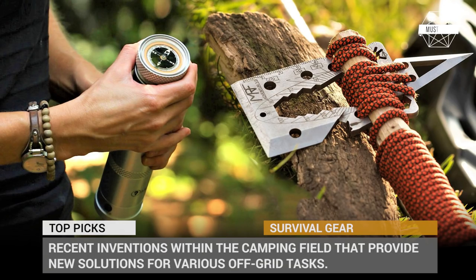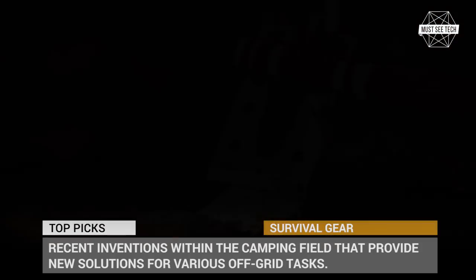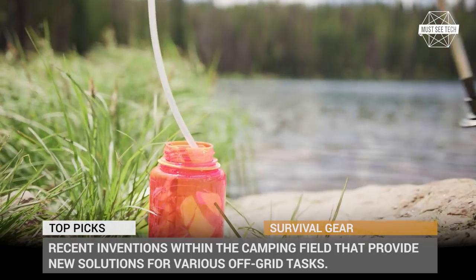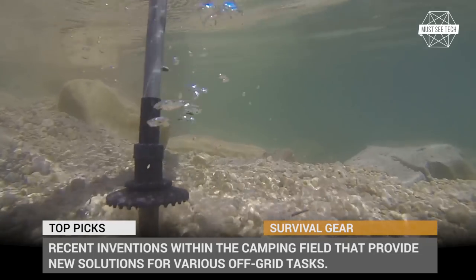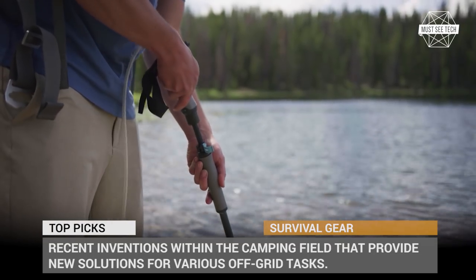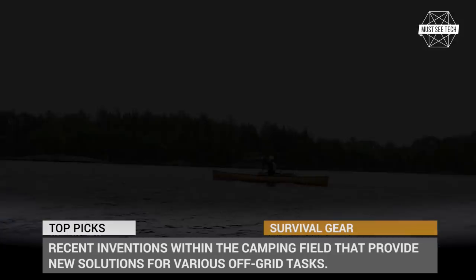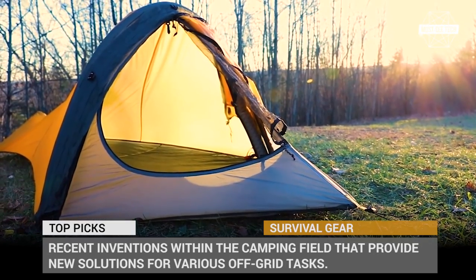Anyone who is embarking on an adventure should know that proper gear is essential to fully enjoy the outdoors. At times, it can even save your life. In today's episode of Must See Tech, we would like to explore some of the most recent inventions within the camping gadgets and new solutions for various upgrade tasks that will be great additions to anyone's backpack. Subscribe to our channel to stay informed about the upcoming videos, and let's learn about the new adventure kits 2019 has to offer.